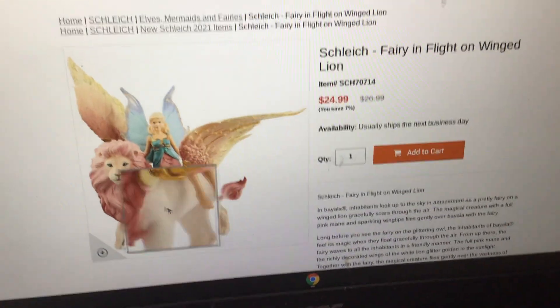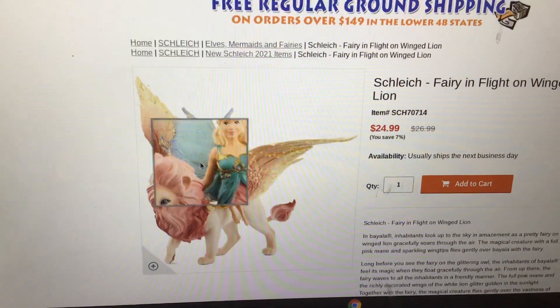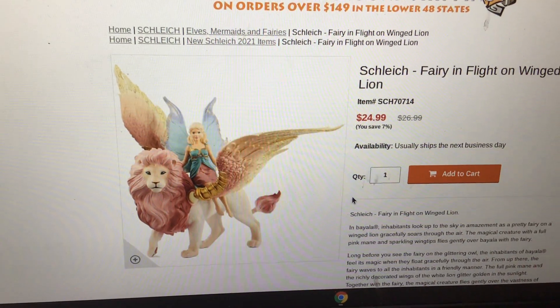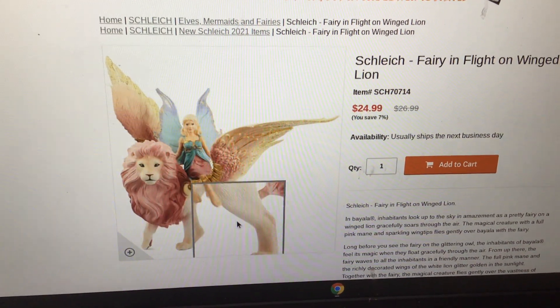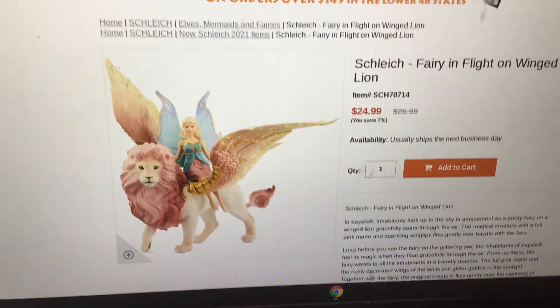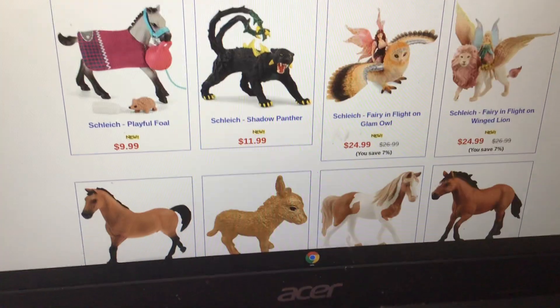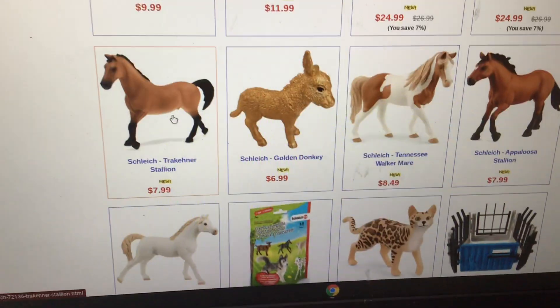They have the Fairy in Flight on Winged Lion — oh my gosh. The lion looks like a girl and it has wings. I'm not a big fan of that. And again I don't care for fairies, so yeah.